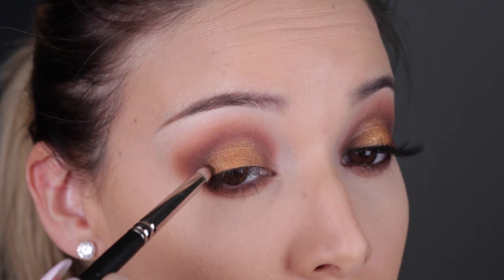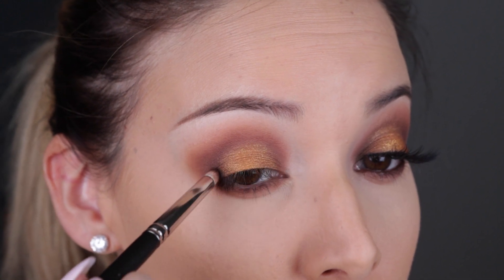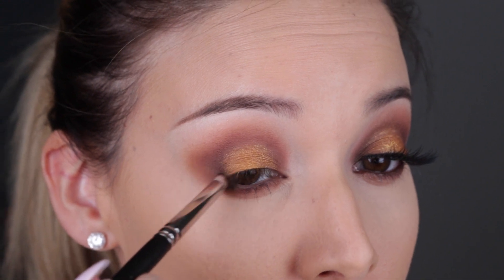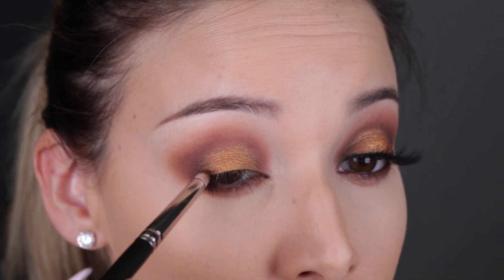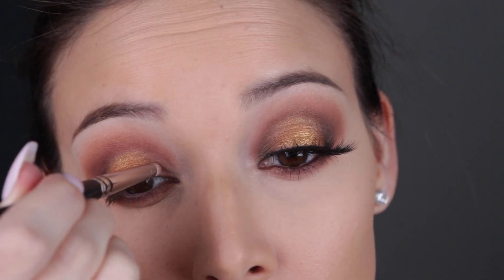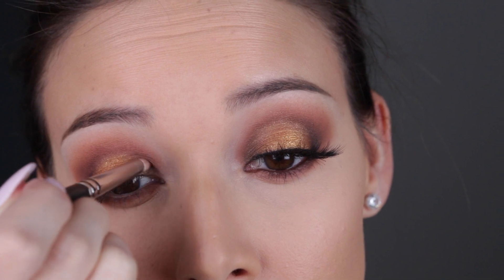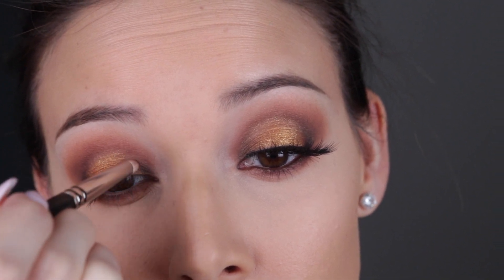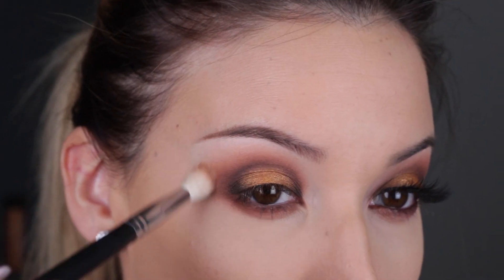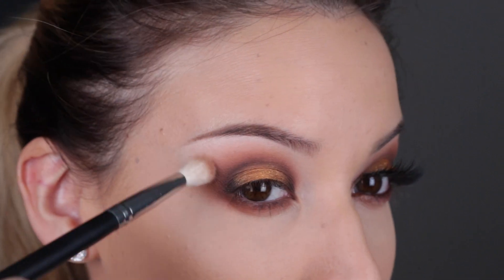Then I like to take a pencil brush just to make it a little bit deeper on the outer and inner corner. I just add a black eyeshadow — just a regular black eyeshadow — just on the outer edge and the inner corner of the eye. And then once we're all done with that, I just come back in with that first Crown brush that I used and kind of buff everything together on the outer edges.